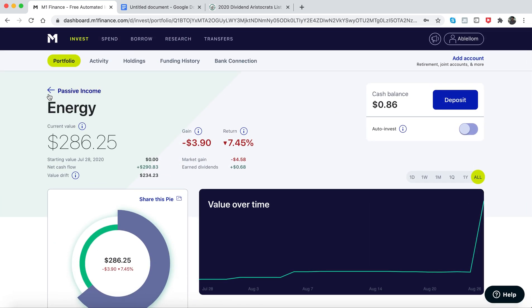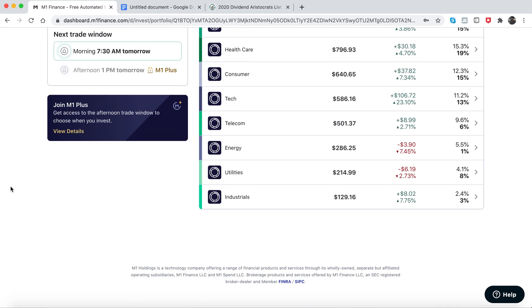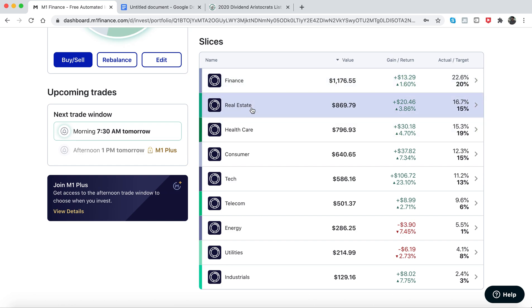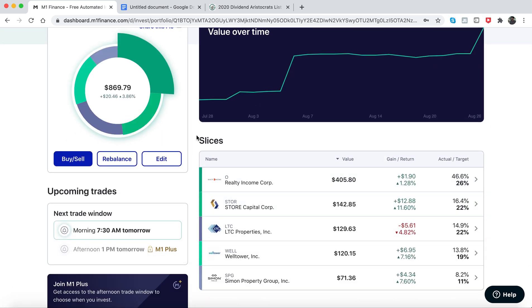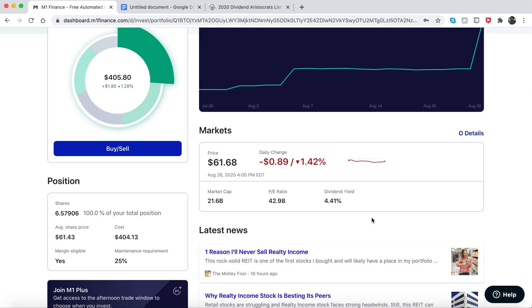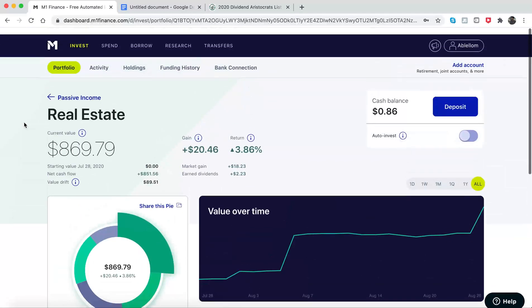They're also consistently increasing their dividend yield despite what's going on in the world with the pandemic. The second stock I bought more of is Realty Income Corporation — about $200 to $250 worth. The reason I did this is because it's a great company with a really good yield right now, and they also have a long history of increasing their dividends. So this is a long-term investment.